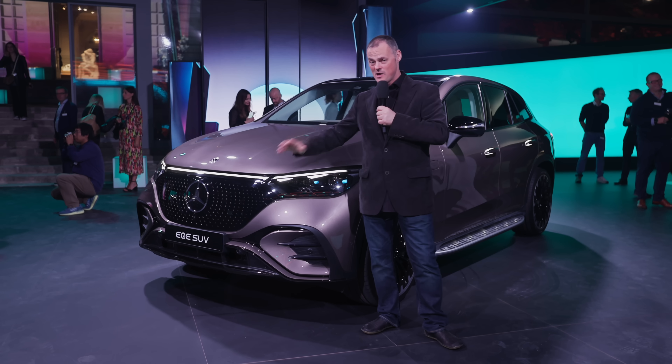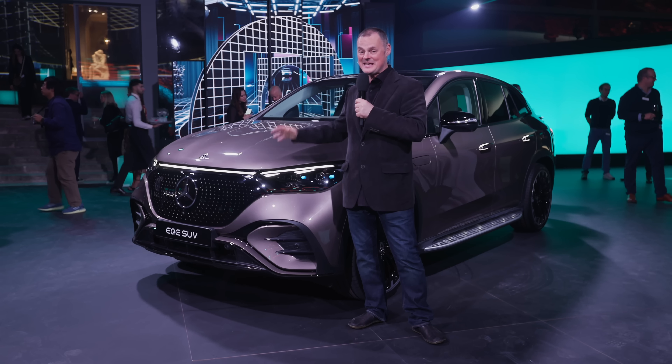Hi, I'm Brian. Welcome to Altega Fuel and welcome to the launch of the Mercedes EQE SUV.